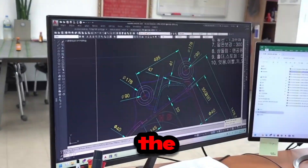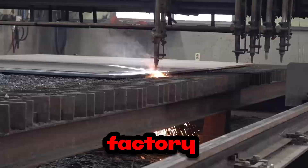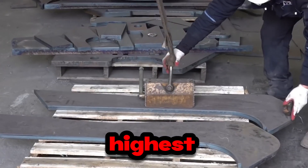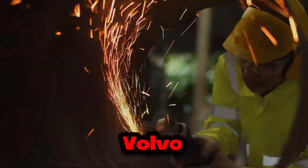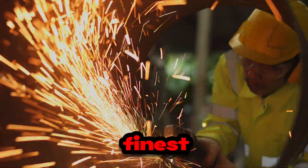Step into the heart of innovation as raw materials are carefully selected and transported to the factory, where they undergo rigorous quality checks to ensure they meet the highest standards. Did you know each steel Volvo excavator bucket begins its journey with the finest materials?